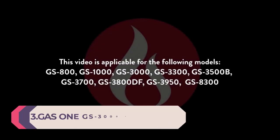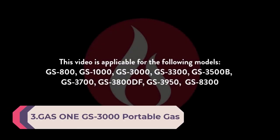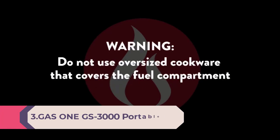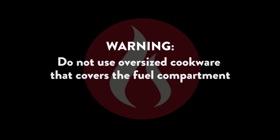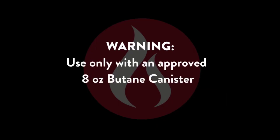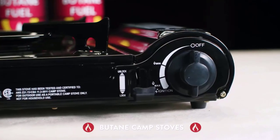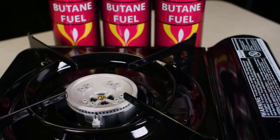Number 3: Gas One GS-3000 Portable Gas Stove with carrying case, 9000 BTU, CSA approved. Dimensions: 11.2 H x 4.4 H x 13.5 L inches. Fuel type: 8-ounce butane canister. Portable, easy to use, and reliable for camping or home emergency kit. Fuel sold separately.